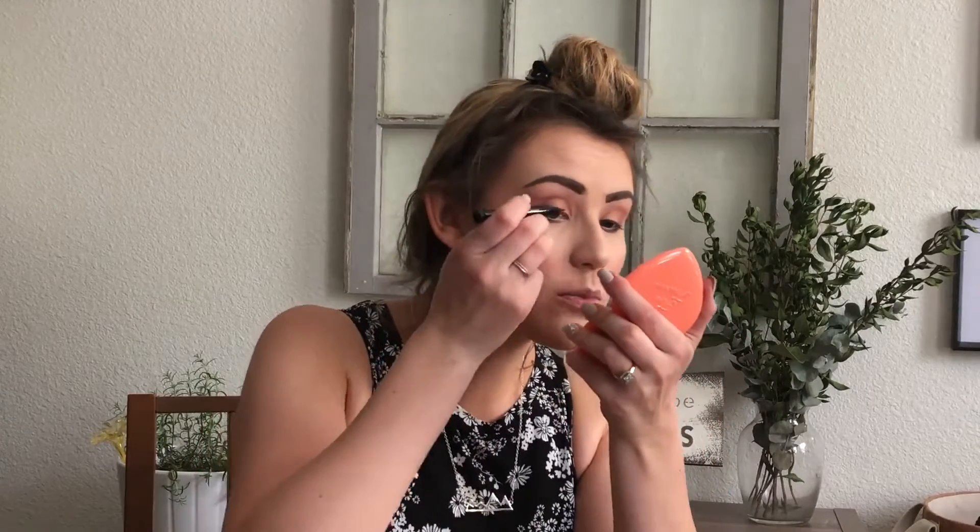Finishing up the eyes, I have another product from my Ipsy bag — this is the ICO London Black Magic Liquid Eyeliner. Just running a bit of this on the top lash line, doing a little bit of a wing. I really, really like this eyeliner. Note to self: talk and do eyeliner at the same time does not work — eyeliner first, then talk, Olivia. I think that's actually pretty symmetrical.